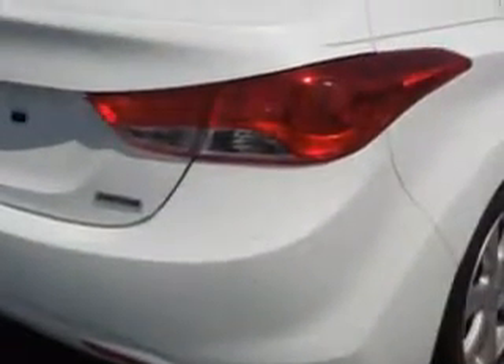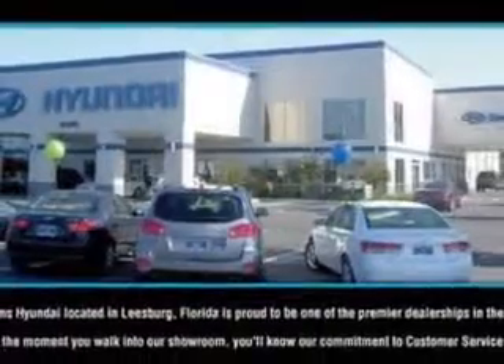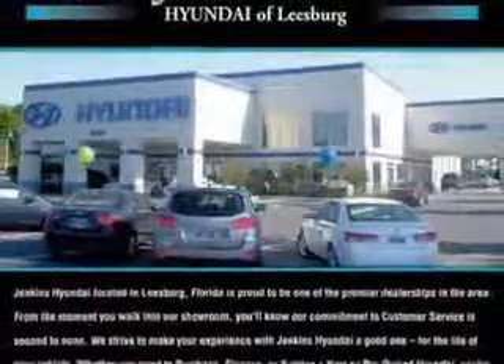Features include keyless entry, leather upholstery, power sunroof, power driver's seat, 12-volt power source, heated seat, anti-lock braking system, remote trunk lid, alloy wheels, satellite radio, and much more.